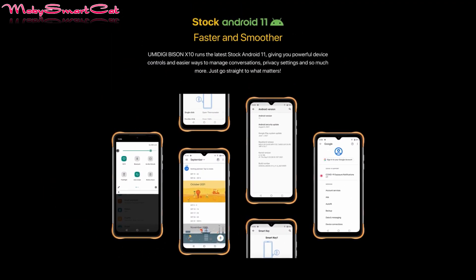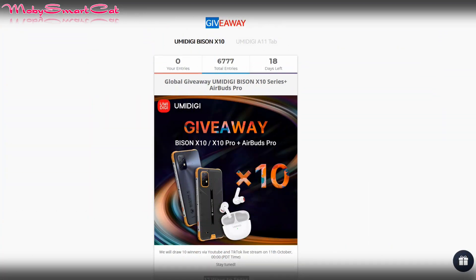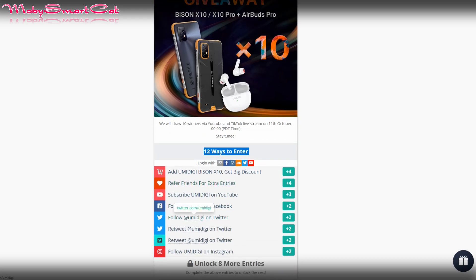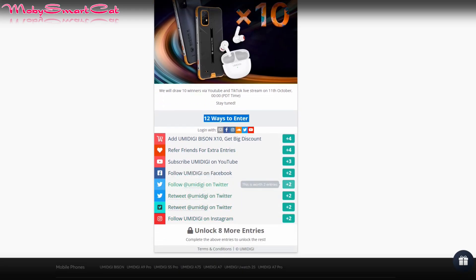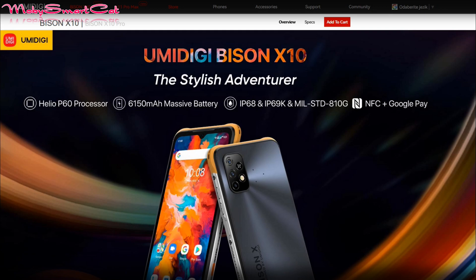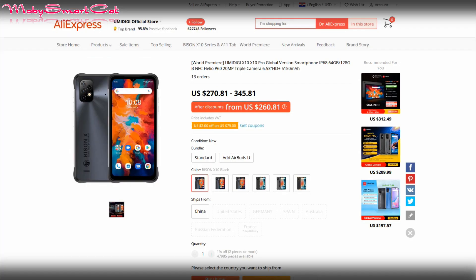Let's not forget to mention that UMIDIGI is running a global giveaway where you can win valuable prizes. Ten winners have a chance to win a UMIDIGI Bison X10 series plus AirBuds Pro. You have 12 ways to enter — the more entries you get, the better your chances. The official links are below the video, so don't forget to click on them. Right now is your chance to win, or just add the UMIDIGI Bison X10 to your cart and become the owner of this stylish rugged phone.